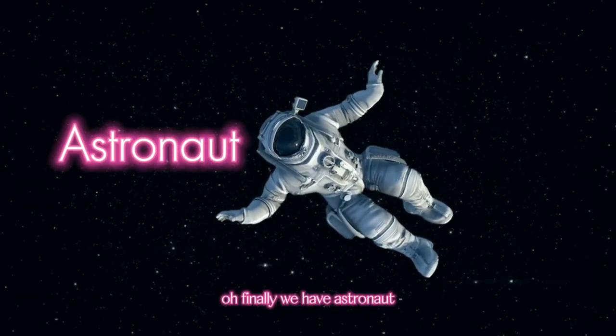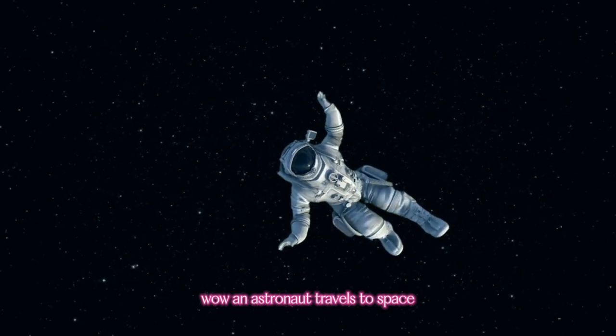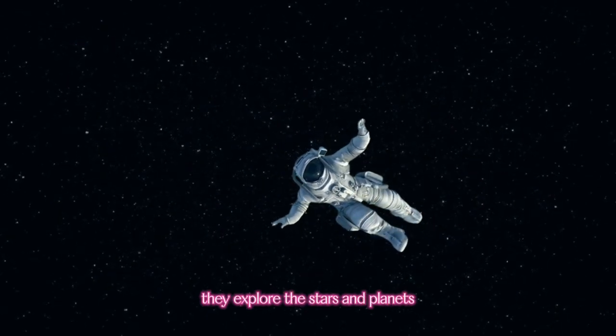Finally, we have Astronaut. Wow! An astronaut travels to space. They explore the stars and planets.